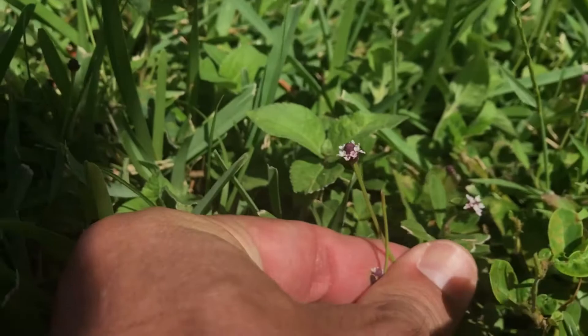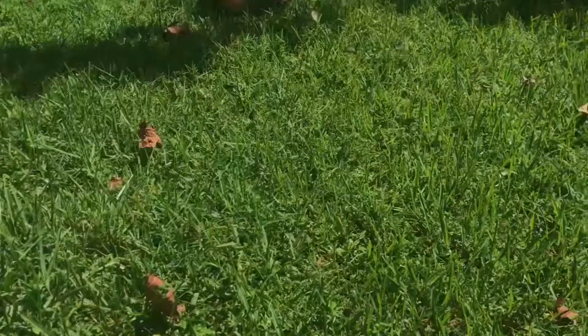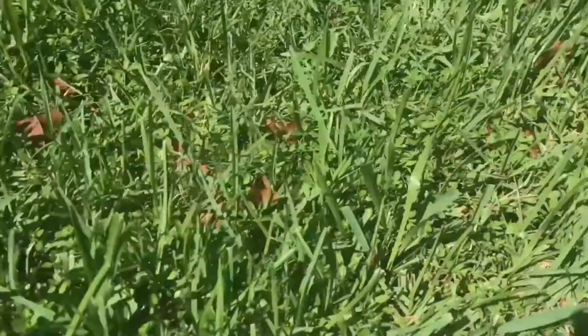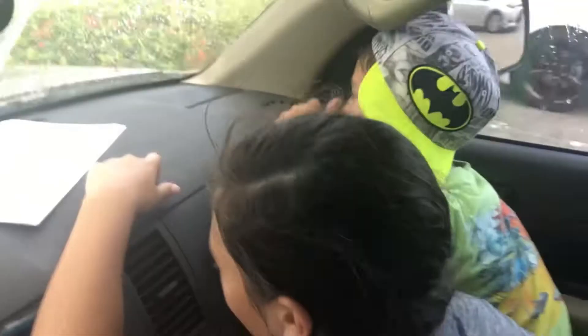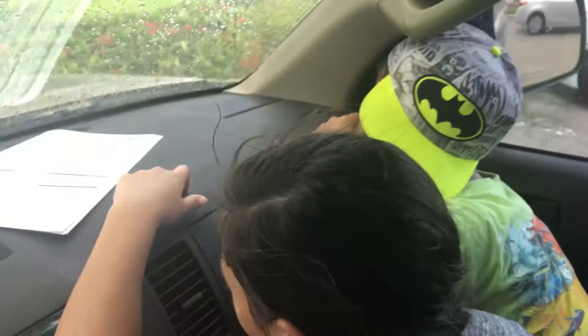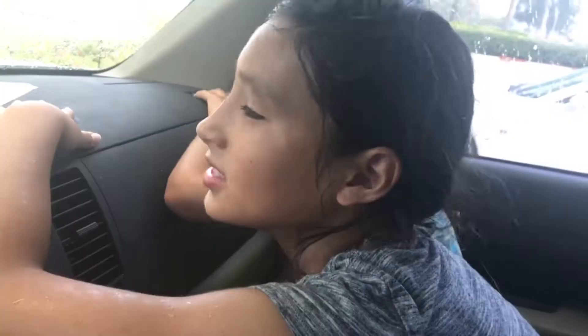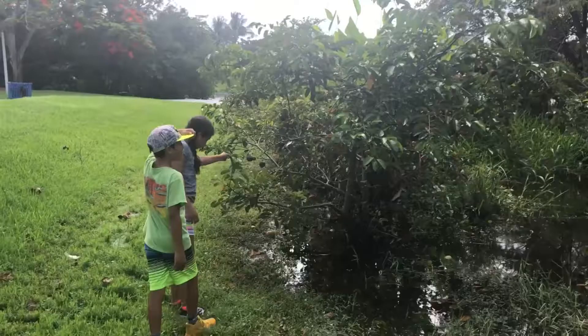Let's see if we can get one of these peacocks to land. It's so hot outside. Welcome to Florida — August in Florida. It's raining. We're waiting to rain out, but the kids are getting refreshed. You guys find anything over there? No.